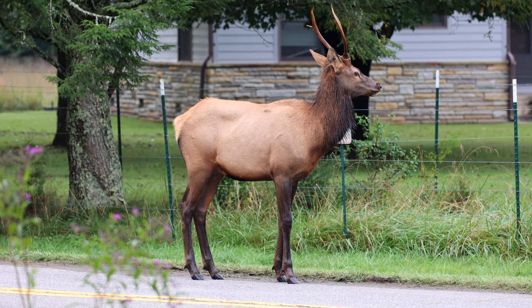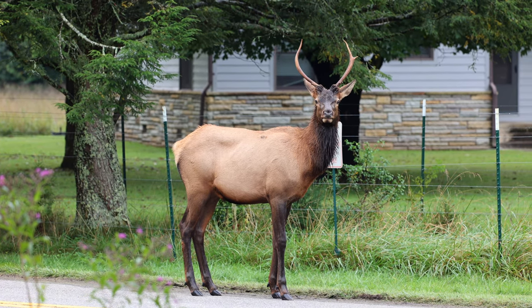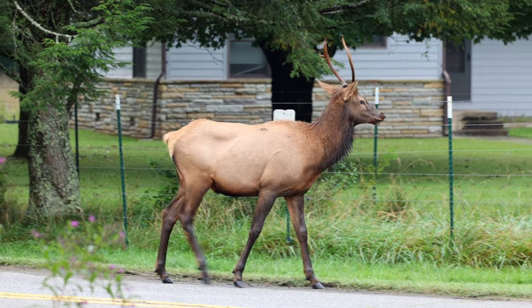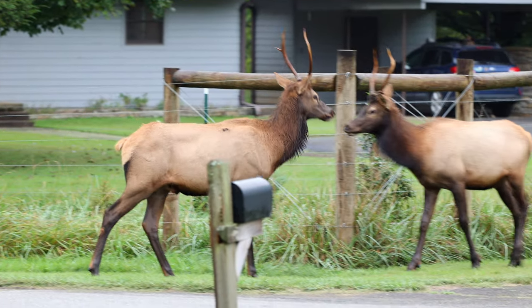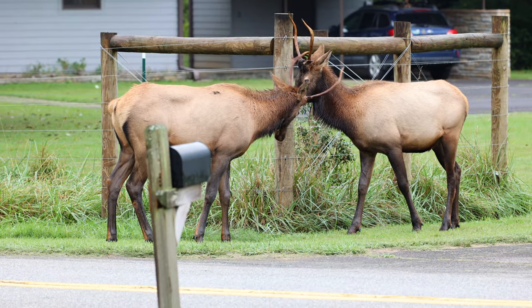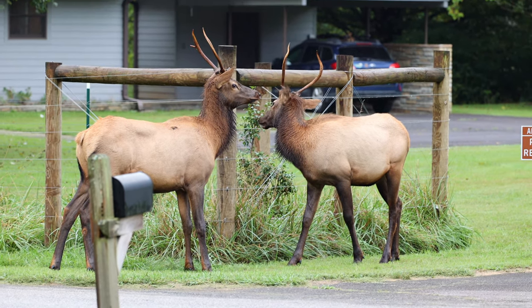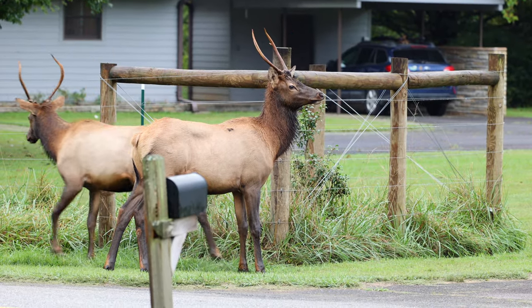This is a video clip I made with the Canon R6 and the 100-500 — that's Tree Eater standing on the road near the Job Corps Center, with a private residence in the background. Tree Eater wanders over to greet Scratchy and they do a little bit of antler blocking, then go on their separate ways. That is Tree Eater on the left and Scratchy on the right.